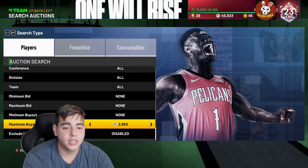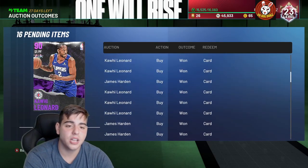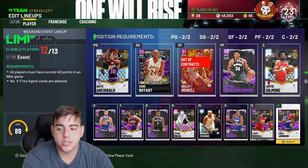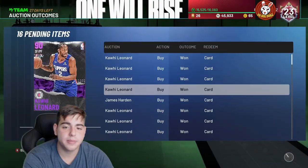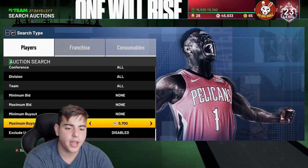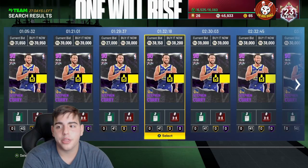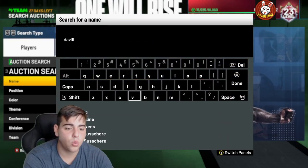Honestly, how do I make all this MT? I've been doing this for years — this is the easiest way. I showed how I made MT in a video yesterday too. Every week we'll be around 600,000 to 700,000 MT after I sell everything. Also, if you invested in Anthony Davis, he is up a lot — same with Steph Curry. I got Curry for 20k yesterday and he's now going for around 37k.